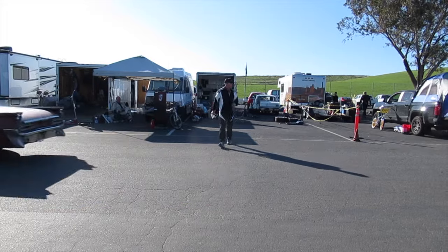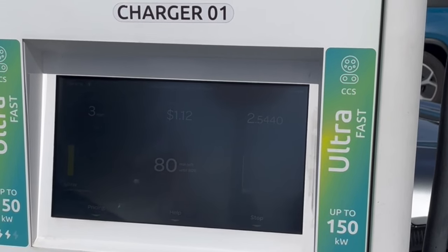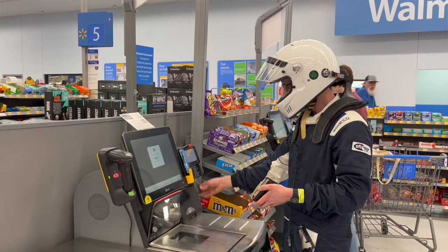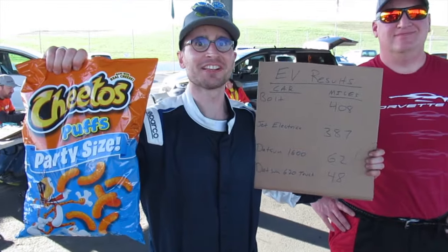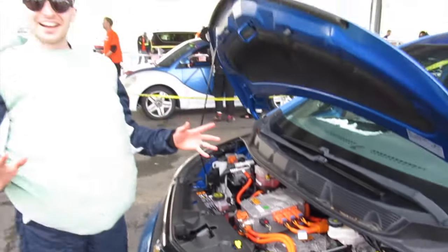Charging — probably the most discussed EV-in-Lemons issue — was solved by driving 10 minutes to a Walmart fast charger, while drivers handled shopping and lunch. Yes, it was slower than refueling a gas car, but faster than diagnosing a carburetor problem. Most importantly, Electric Turtle shattered the existing Lemons EV record — about five times more miles than anyone else had achieved. They used a used 2018 Chevrolet Bolt with air conditioning and a stereo — both of which they used during the race.